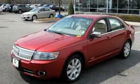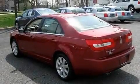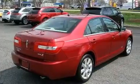This is a 2008 Lincoln MKZ, a luxurious package designed with the finest elements in mind. It has a 3.5 liter 6-cylinder engine and an automatic transmission.